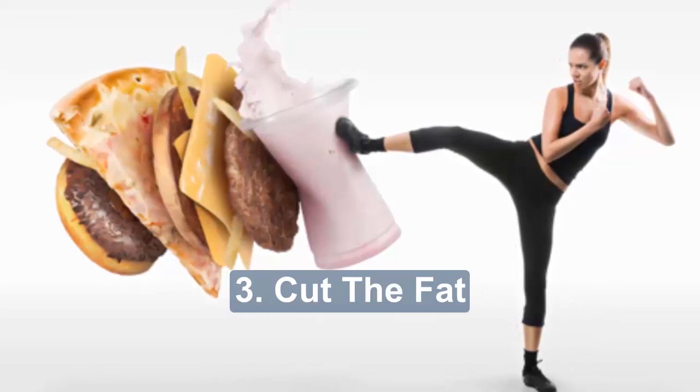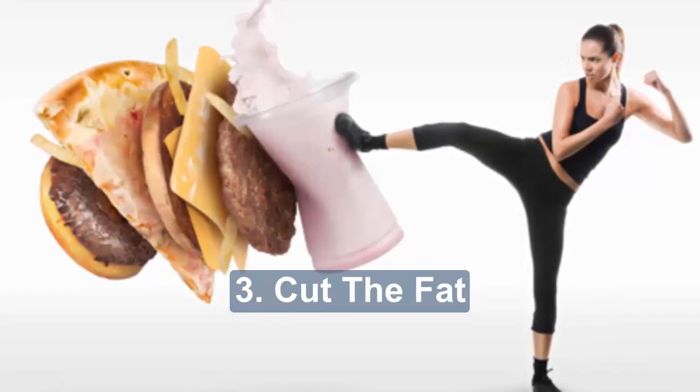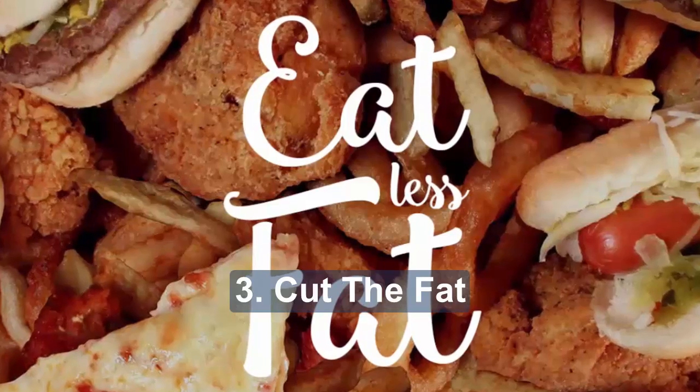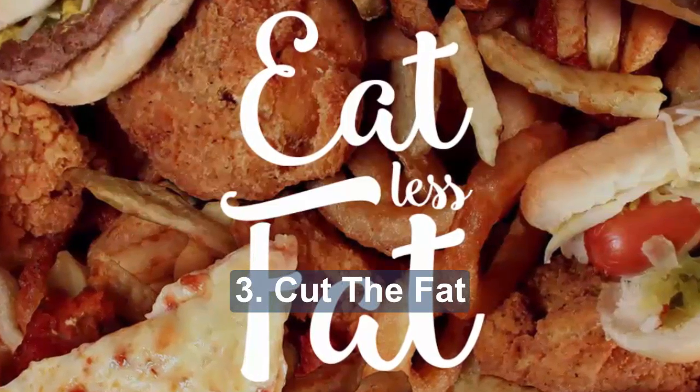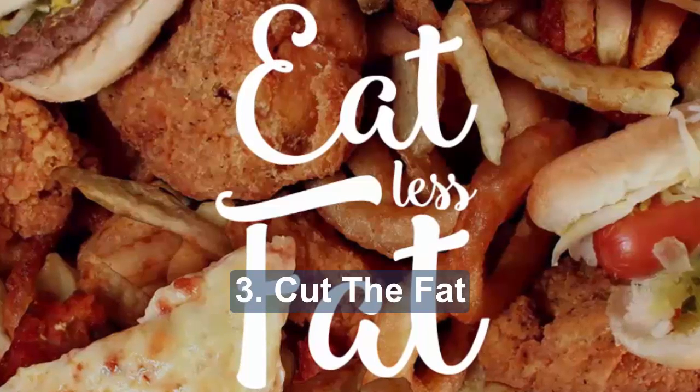Three: cut the fat. Eat less fat, particularly saturated fat. Try unsaturated fats and oils, especially monounsaturated fats like extra virgin olive oil and rapeseed oil, as these types of fat are better for your heart. Use skimmed or semi-skimmed milk and other low-fat dairy products.